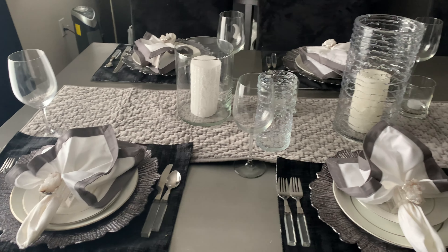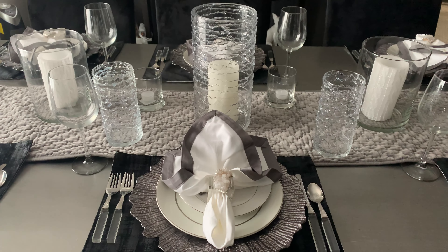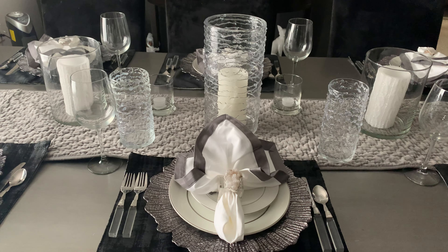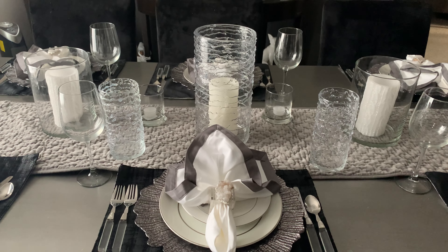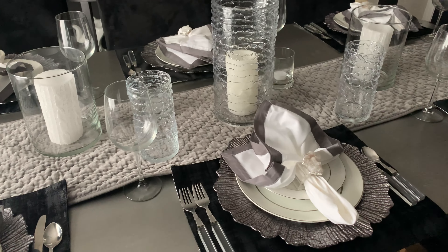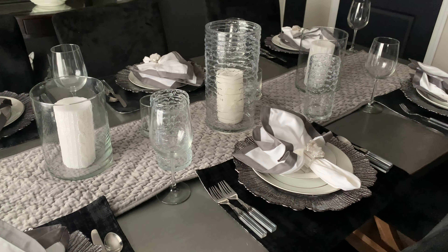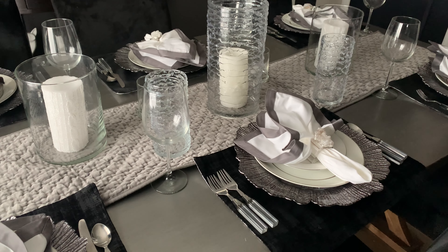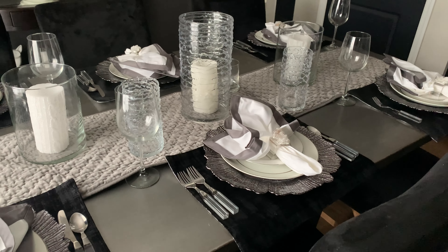That is what today's video is all about — how to decorate with timeless and elegant pieces on a budget. Always think outside the box. You do not have to spend tons of money to make your home look elegant. You can do it through thrifting and buying things on clearance and save yourself a lot of money.